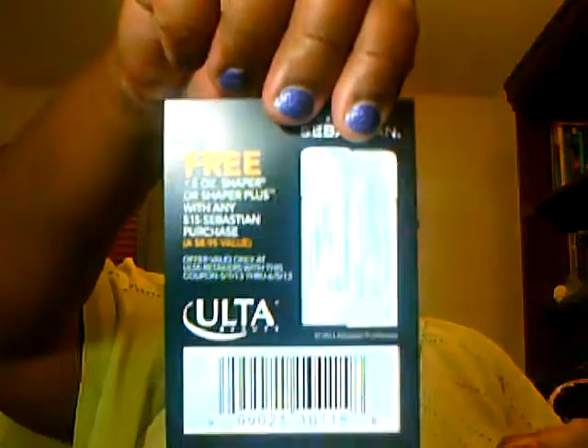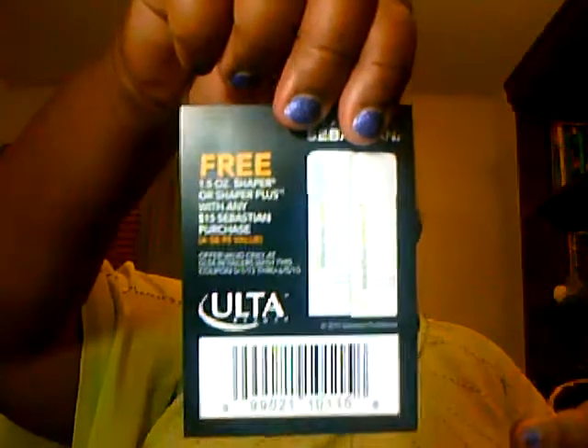So I've seen a couple of these online already, and this is an Ulta coupon — I love Ulta. This is for a free 1.5 ounce Shaper or Shaper Plus Sebastian hair product with any $15 Sebastian product. I don't overly love Sebastian products; I usually pass them on to others depending on what they are. I did like the Potion Number 9, I think, but that was moisturizing.